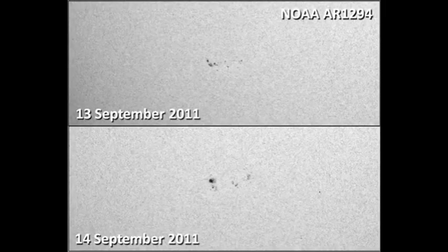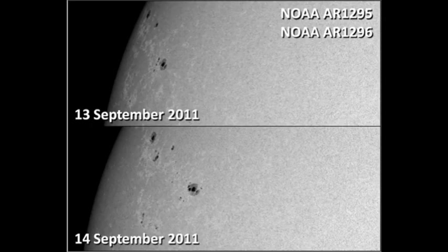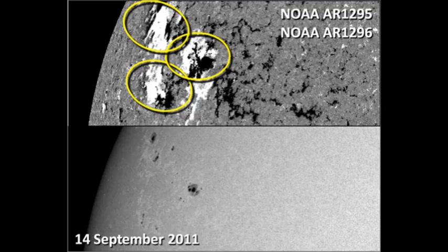I'm beginning to get confused! Last but not least, let's take a look at regions 1295 and the newly numbered region 1296. Both of them are near the northeast limb. These are quite substantial regions and should be a source of future activity. However, I think there are three regions here, not two. If you look at the magnetogram, you can see three distinct areas. The third region, which is admittedly smaller, is certainly larger than some of the currently numbered regions.